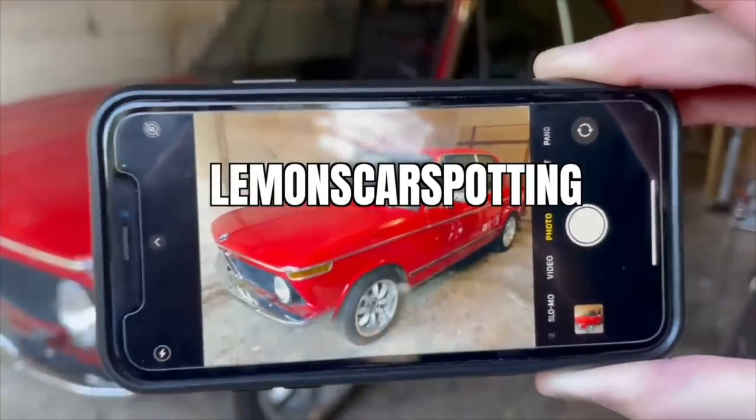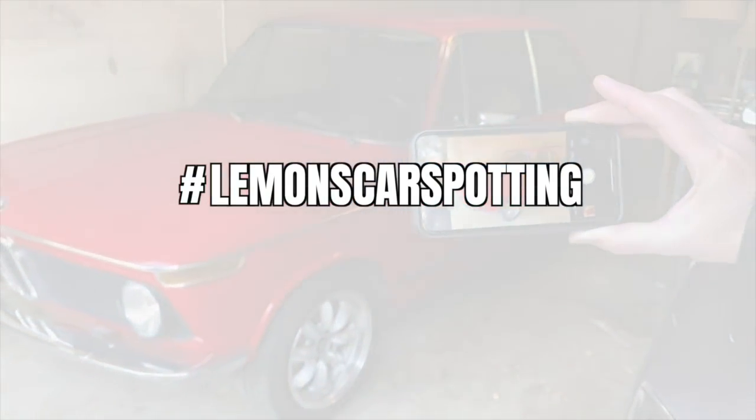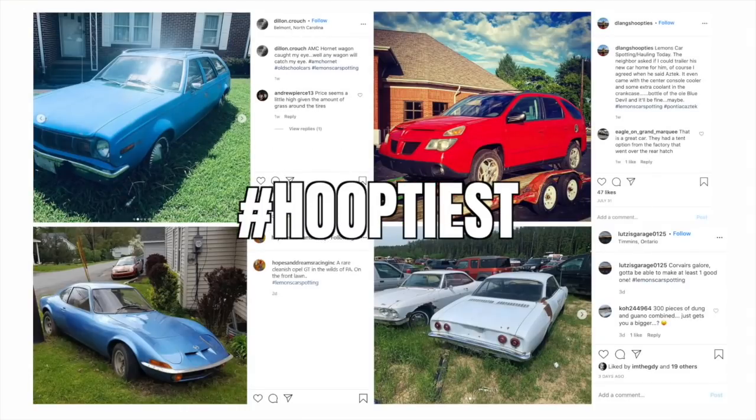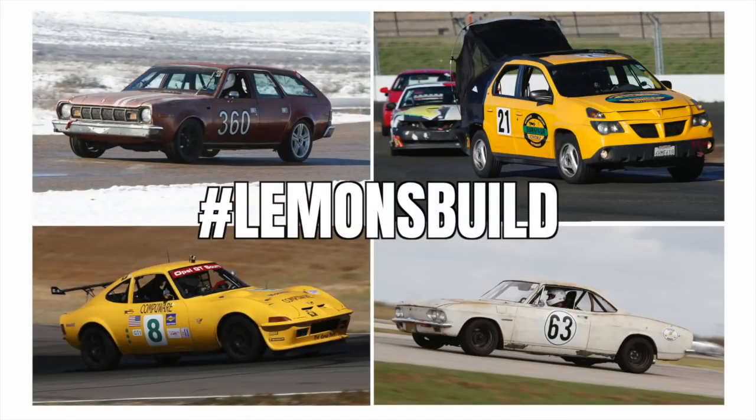This is Lemons Car Spotting. You post to Instagram with the hashtag Lemons Car Spotting. We pick the hoopdiest — they are so incredibly terrible — and which one we want to become a real Lemons build.